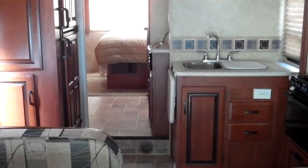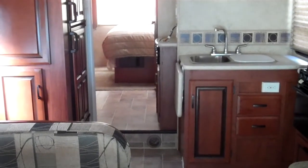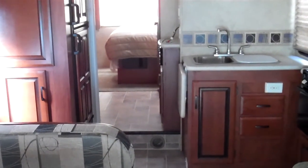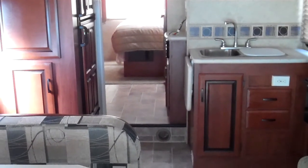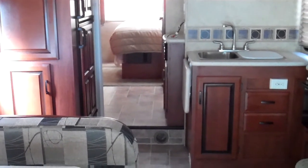Hi, my name is Jeremy Shearer and this is the interior of the 2011 Forest River Sunseeker 3170 DS motorhome. This motorhome is very unique — it features bunk beds, which a lot of families really find attractive.